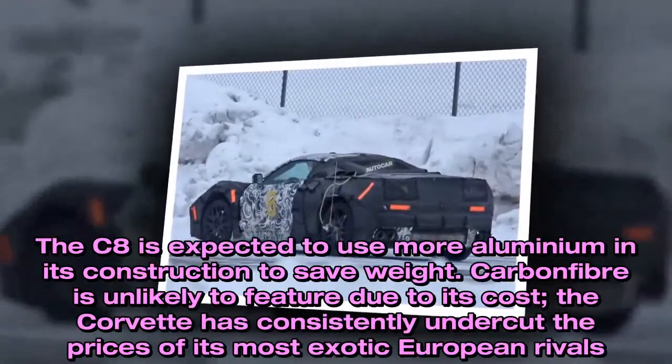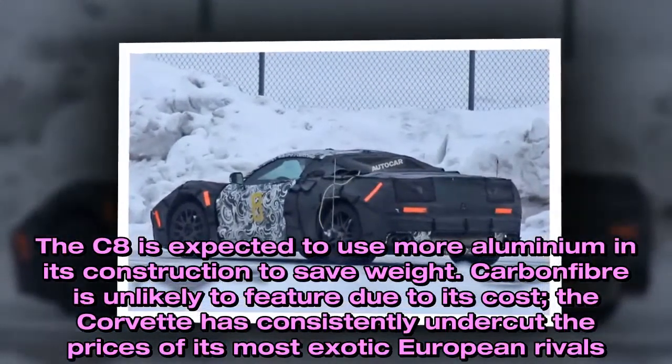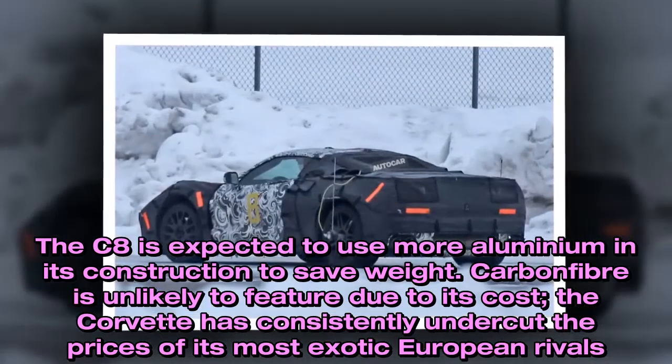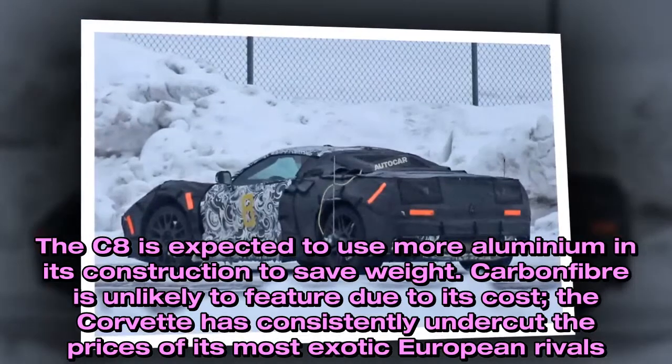The C8 is expected to use more aluminum in its construction to save weight. Carbon fiber is unlikely to feature due to its cost, as the Corvette has consistently undercut the prices of its most exotic European rivals.